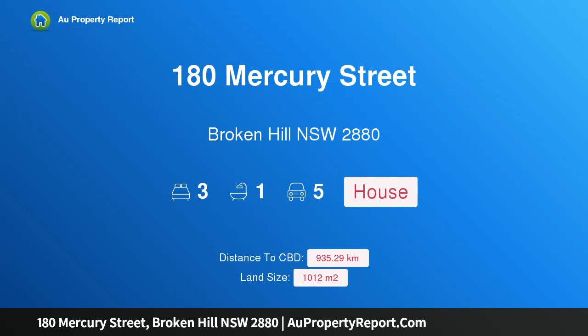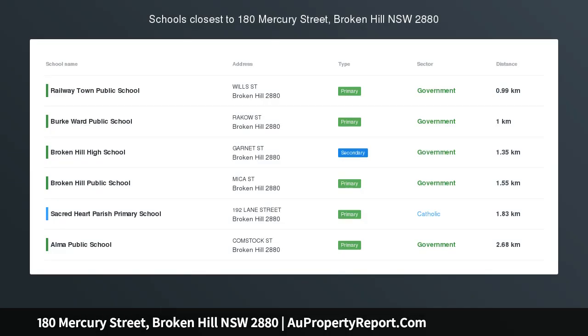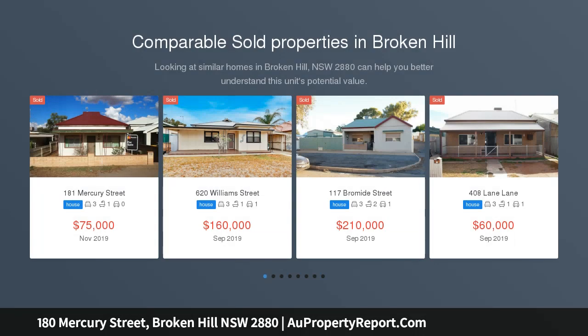Hi, I am glad to introduce Property 180 Mercury Street, Broken Hill, New South Wales, 2880. Three bedrooms, large shed and carport. A well-located three-bedroom home with walk-in robe to the main and built-ins in bedrooms two and three.